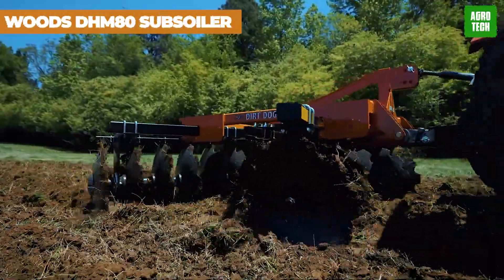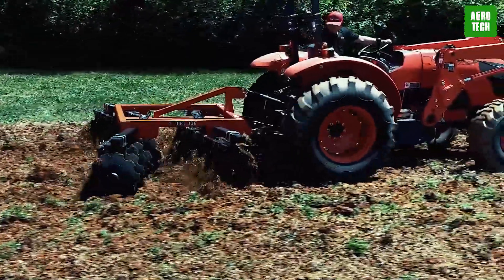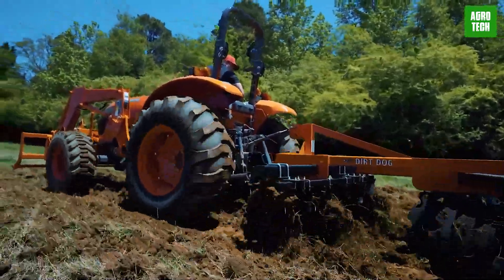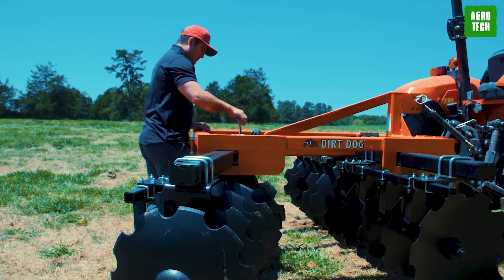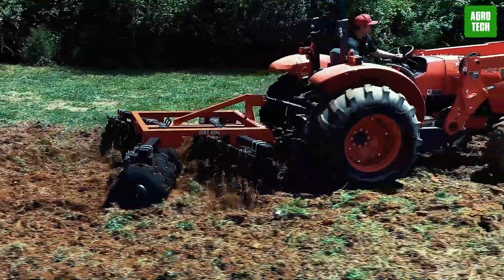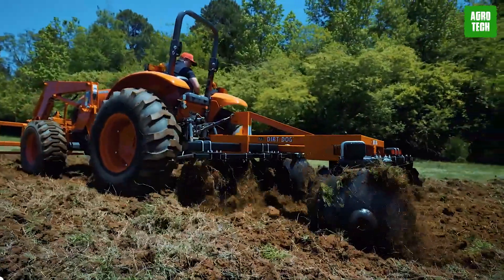Woods DHM-80 Subsoiler. Meet the Woods DHM-80 Subsoiler. With durable bearing hangers and top-notch blades that dig deep, leaving a fine finish, it's a game-changer in the field. Easily adjustable disc blade gangs and heavy downforce mean less hassle and more productivity in a single pass. With quick hitch compatibility, mud scrapers, and furrow fillers, it's the perfect partner for any job.